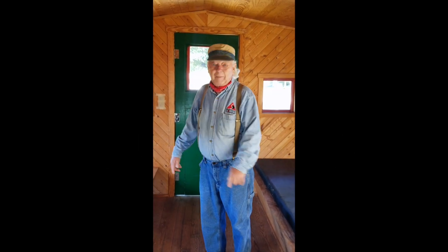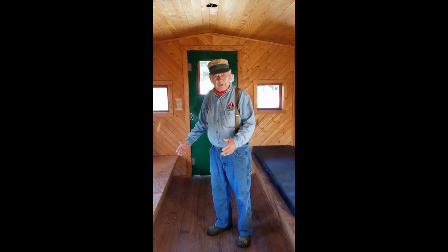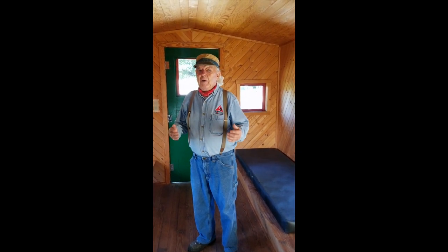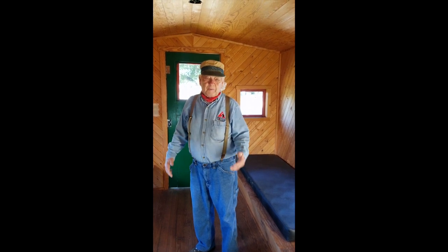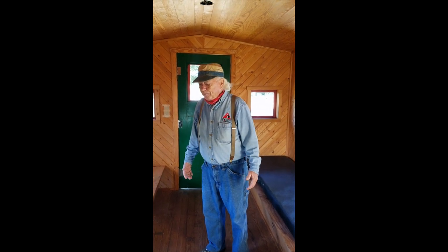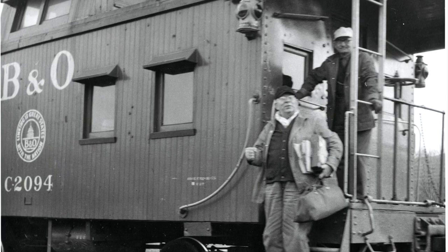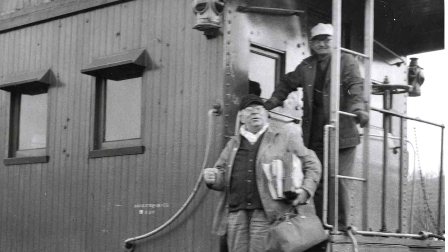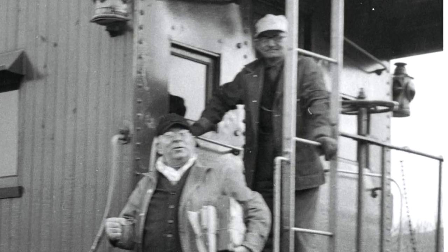Ride along with me for a little bit and we'll give you a tour of caboose 1926. It was a multi-use vehicle that served many purposes. One thing is we had a lot of storage area. The crew — conductor and brakemen, a two-man crew on the rear of the train — carried a lot of safety-type equipment.